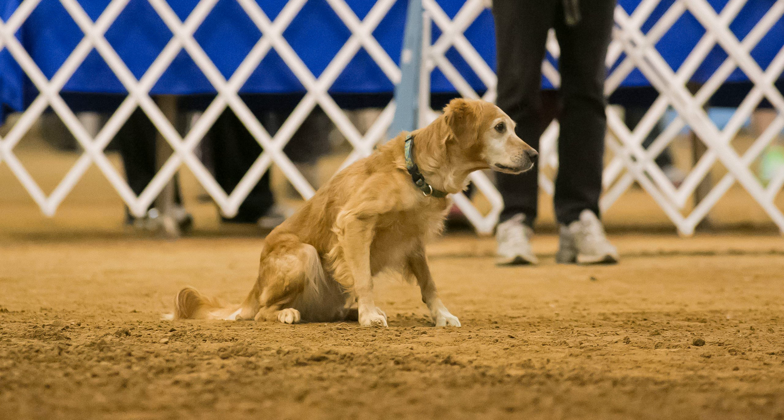You're listening to Bad Dog Agility, bringing you training tips, interviews, and news about the great sport of dog agility. And now, here are your hosts, Sarah and Estevan.